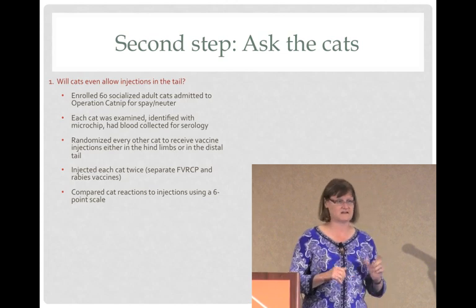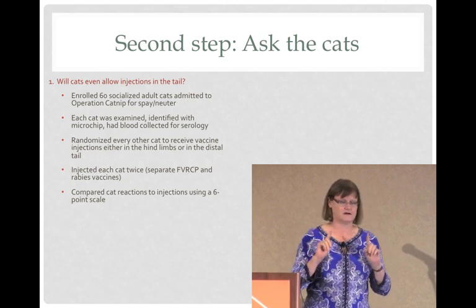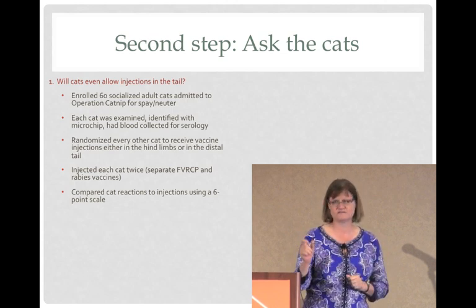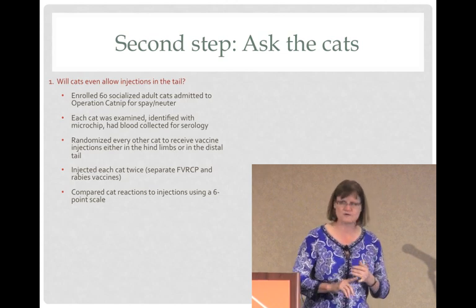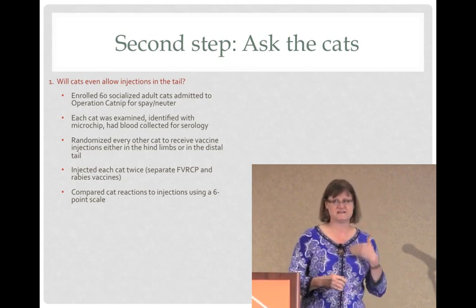We gave them two vaccines: an FVRCP and a rabies. If it was in the hind limb, it was one in each hind limb. If it was the tail, the two vaccines were placed just one centimeter apart in the tail. Before vaccination, we examined them, microchipped them, and took a blood sample for serology.